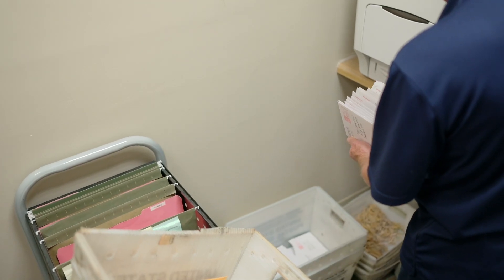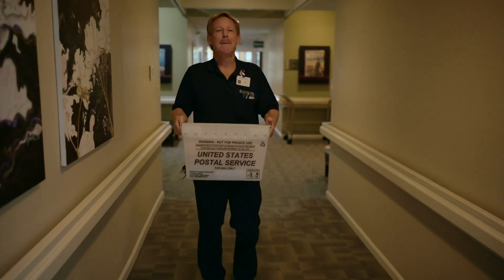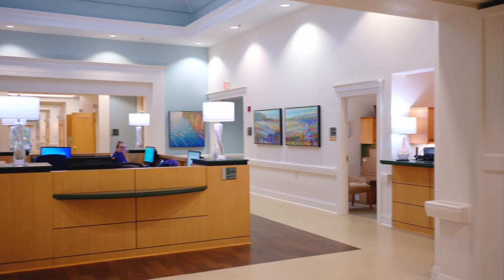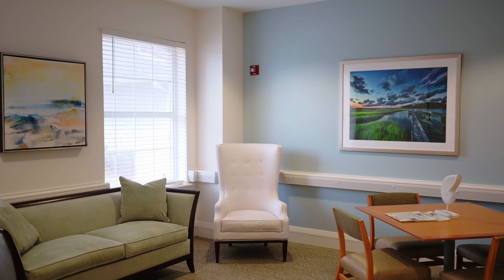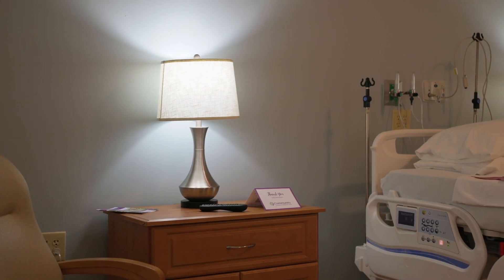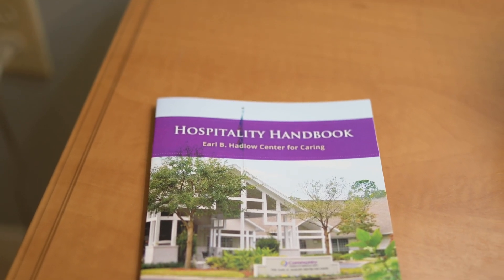A typical day for me at Community Hospice starts out usually with me doing email. I print signs for the conference rooms, and then once I'm done with that, we move on to whatever else might be in store for the day. We do pretty much whatever anybody asks us to do. Recently we renovated Earl B. Hadlow Center for Caring, and I was involved — we were involved — in basically doing most of the painting, removal of wallpaper, and just finishing up. Most of the growth I've experienced at Community Hospice has been through learning things I did not know beforehand, as far as taking care of a building. There's a sense of pride for what we accomplished with just a few men.